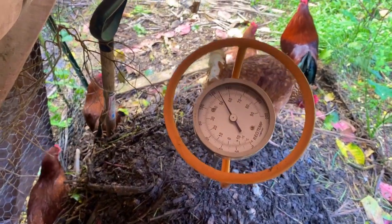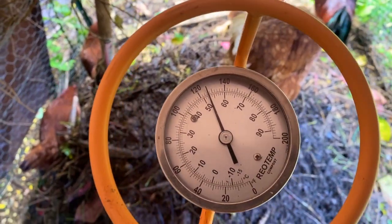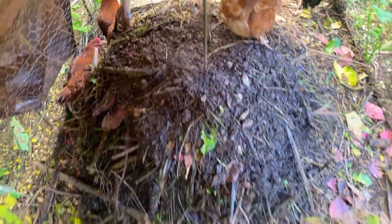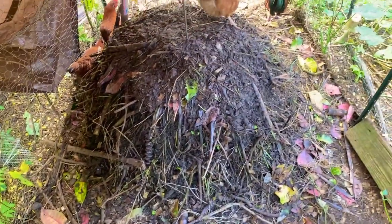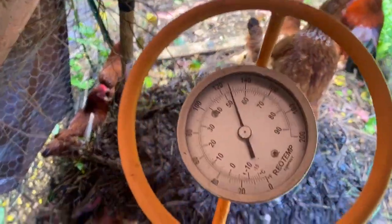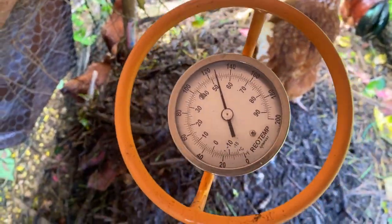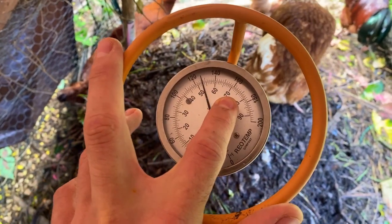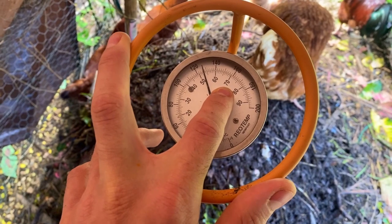If I pull it back a little bit to get towards the center of the pile, we might see that go back up closer to 130. But this pile is just simply not heating up. You might say, 'What do you mean it's not heating up? It's at 120 — it's over 50 degrees Celsius.' But for hot compost, I want it between 140 and 160 degrees Fahrenheit, or between 60 and 70 degrees Celsius. That's my ideal temperature for hot compost.